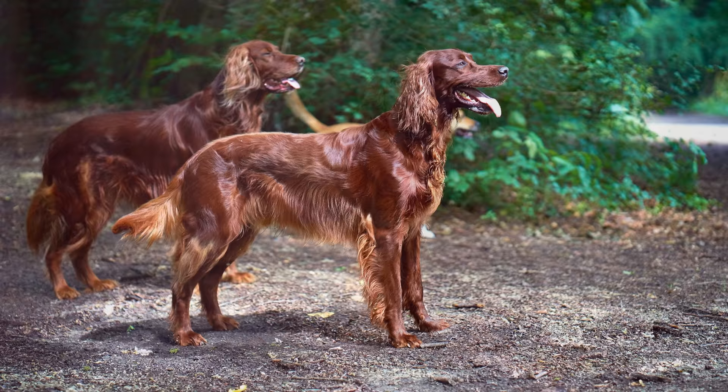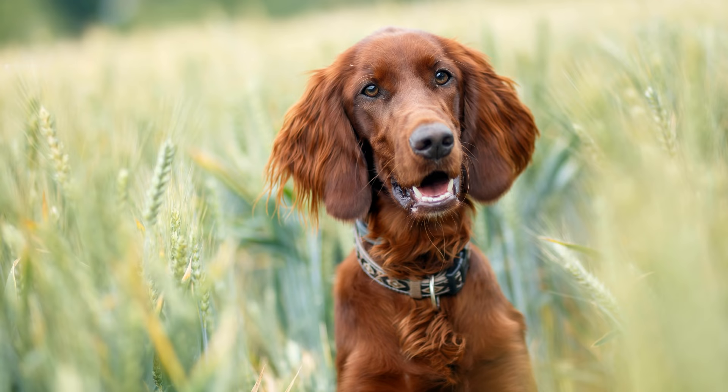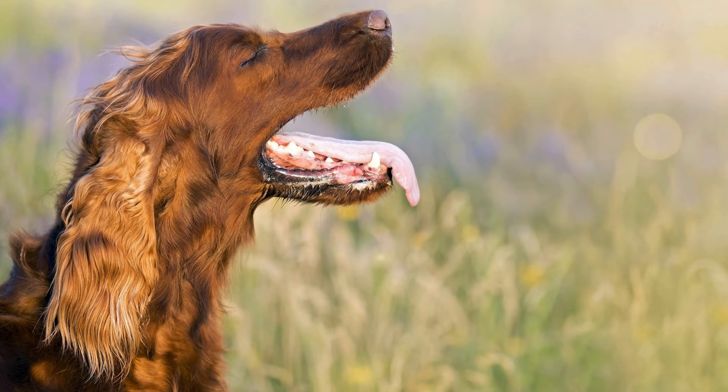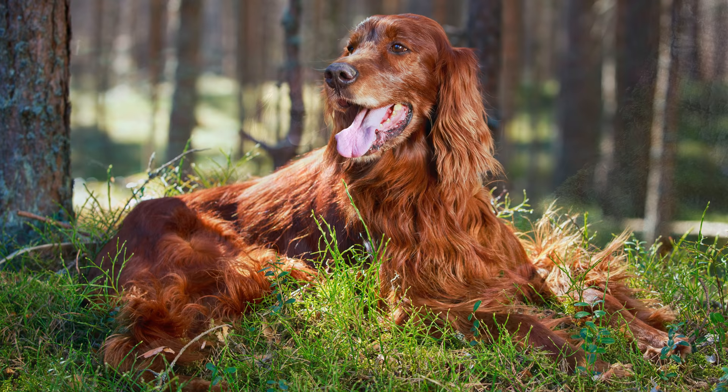Der Irish Red Setter ist sehr gutmütig und Fremden gegenüber aufgeschlossen. Aus diesem Grund eignet er sich auch nicht als Wachhund, denn er würde wohl jeden Eindringling freudig begrüßen. Allerdings sind es gerade diese Charakterzüge gepaart mit der Kinderliebe, die den Irish Setter zu einem treuen und lieben Familienhund machen. Im Umgang mit anderen Tieren gibt es in der Regel keine Probleme. Mit der geduldigen Erziehung dieses Temperamentbündels sollte man trotzdem so früh wie möglich beginnen.